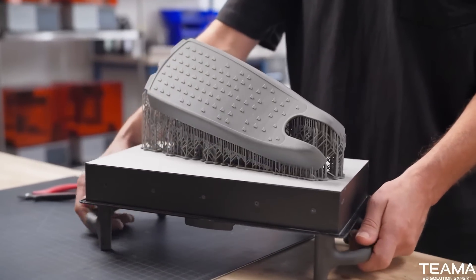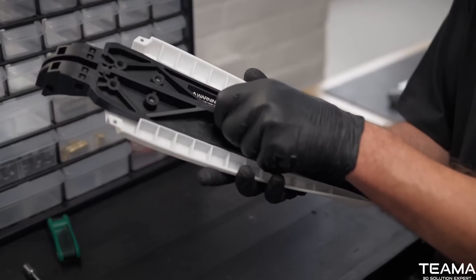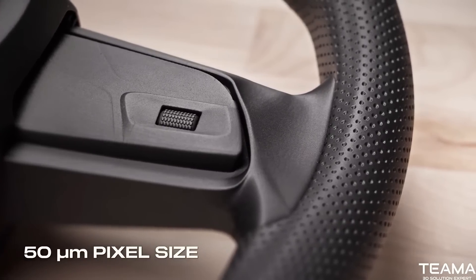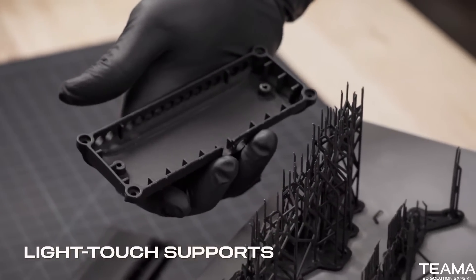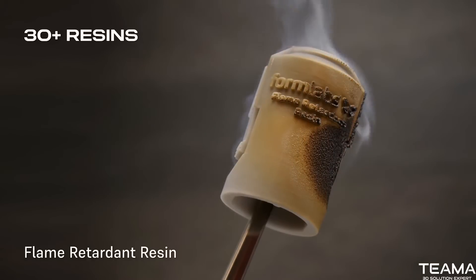Produce stunning parts that rival injection molding and always fit. With 50 micron pixels, advanced pixel smoothing, and light touch supports, tackle any problem with our ever-expanding range of high performance resins.